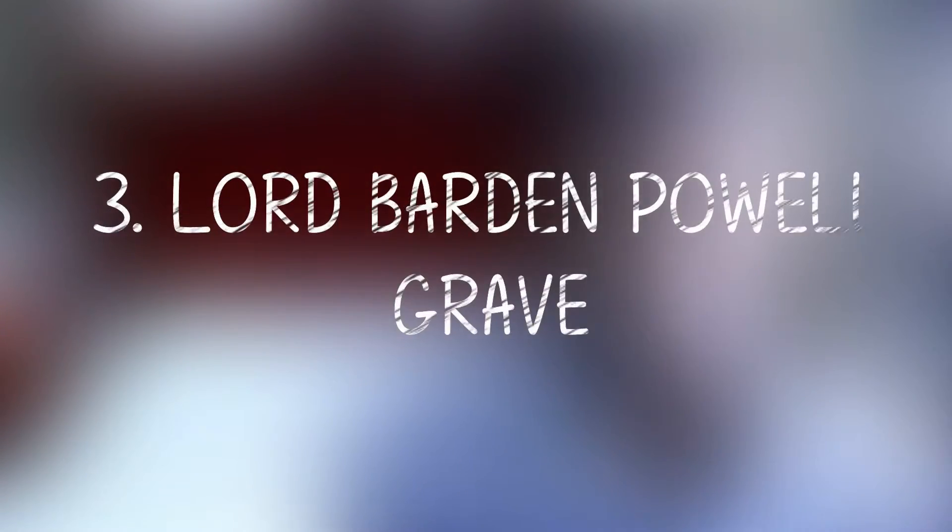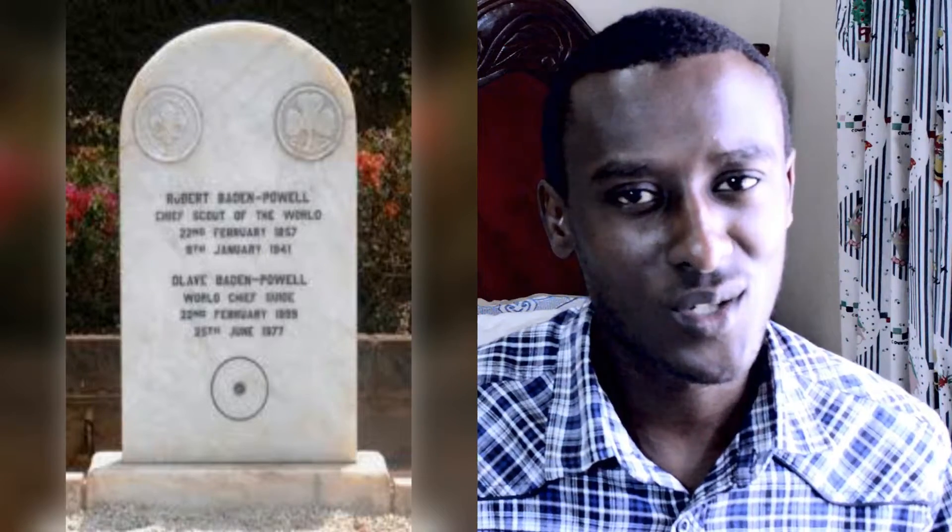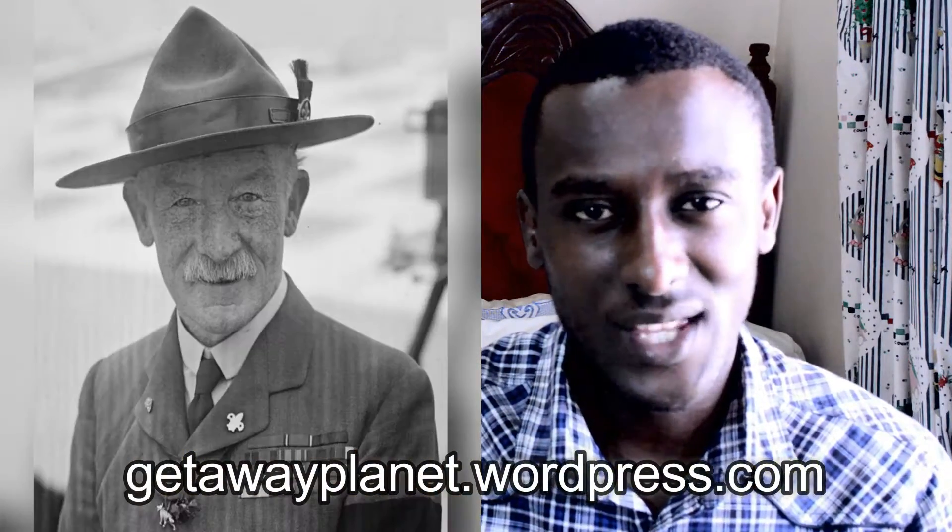Number 3: Lord Baden-Powell's Grave. If you're a scout member in primary school or high school, at some point you must have visited Lord Baden-Powell's grave in Nyeri or have heard of it. Baden-Powell was a lieutenant general in the British army, a writer, the founder of the scout movement, and the first Chief Scout of the Boy Scouts Association. He died on 8th January 1941 and is buried in St. Peter's Cemetery in Nyeri. Kenya has since declared Baden-Powell's grave a national monument. All scouts from around the world visit his grave on his birthday, 22nd February every year. I have given more information about Lord Baden-Powell on my blog, so go there and read it.